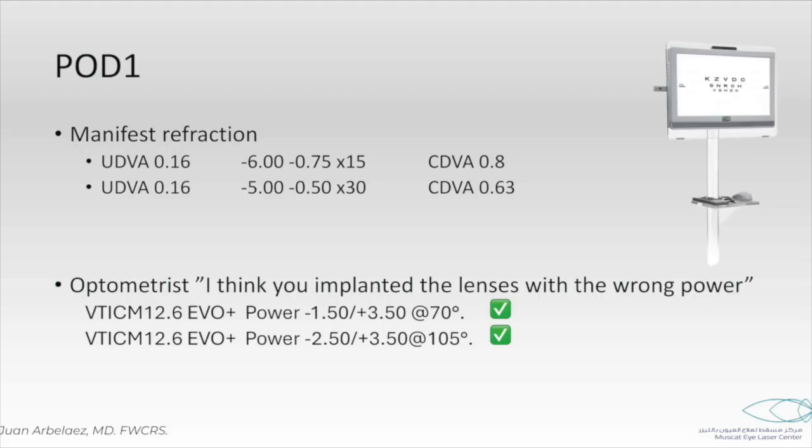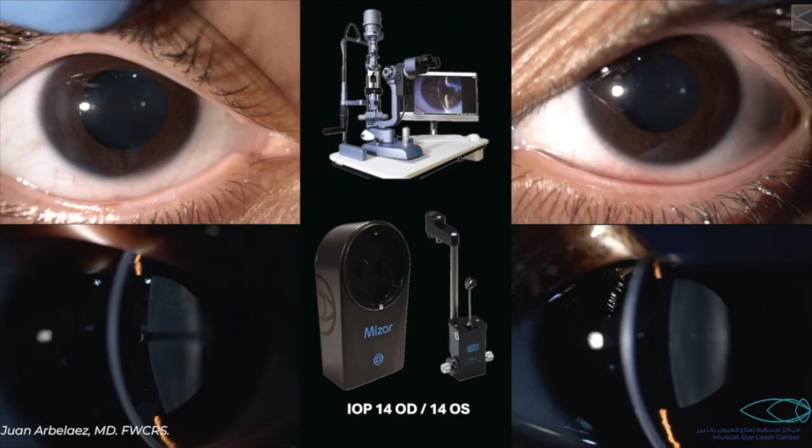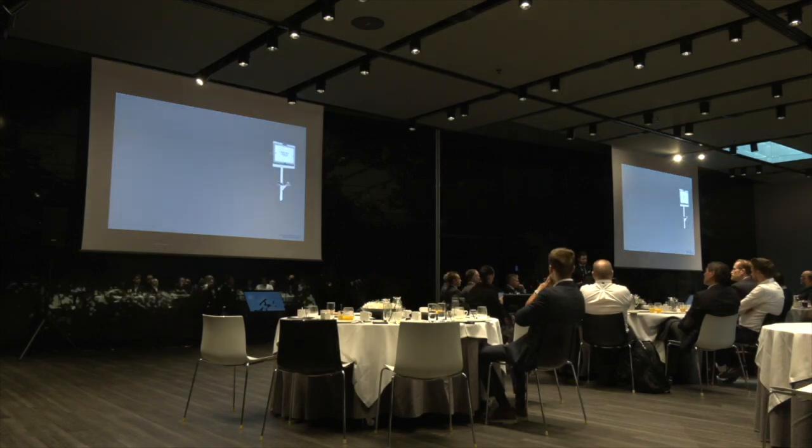At postoperative day one, my optometrist came very concerned and said, 'Dr. Juan, the uncorrected vision of the patient is below the vision she had preoperatively. And now she's showing that she has a very high myopia. I think there is a problem and you implanted the lens with the wrong power.' I said, wait a minute, let's check the power of the lenses. And the power was correct.